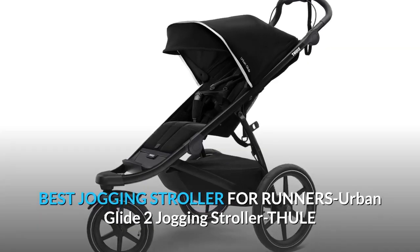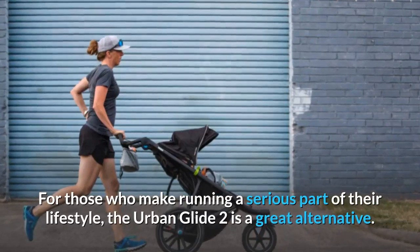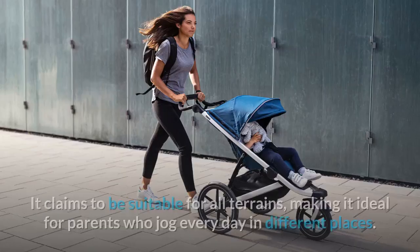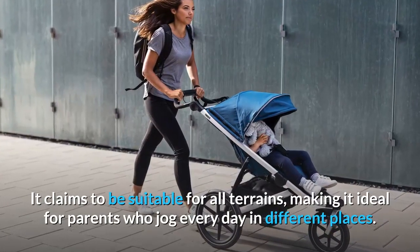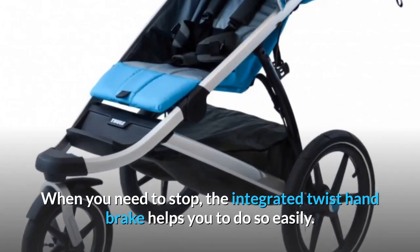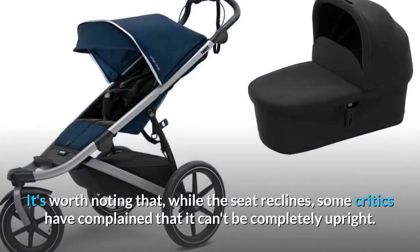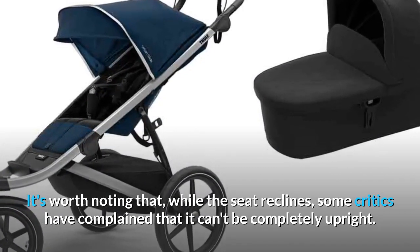Best Jogging Stroller for Runners: Thule Urban Glide 2. For those who make running a serious part of their lifestyle, the Urban Glide 2 is a great alternative. It claims to be suitable for all terrains, making it ideal for parents who jog every day in different places. When you need to stop, the integrated twist handbrake helps you to do so easily. It's worth noting that while the seat reclines, some critics have complained that it can't be completely upright.